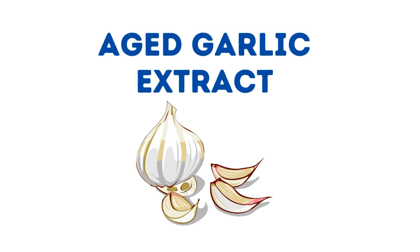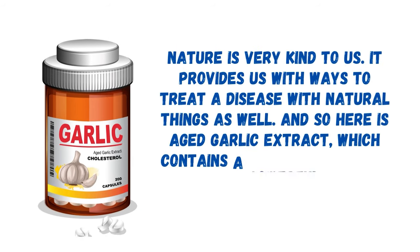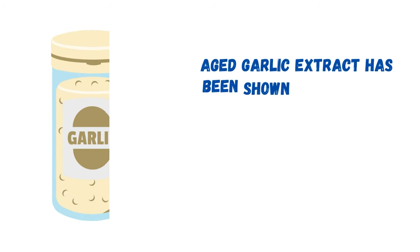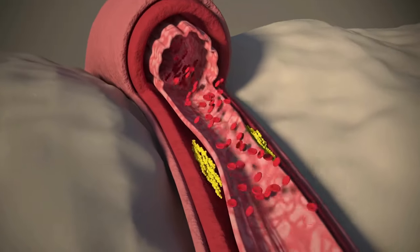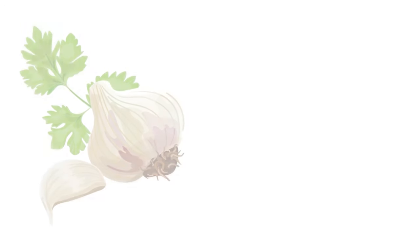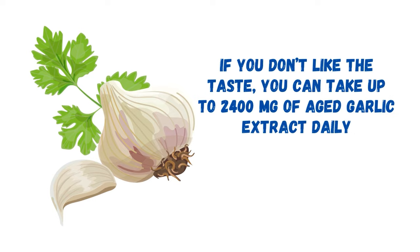The final ingredient is aged garlic extract. Nature provides us with ways to treat disease with natural things, and aged garlic extract contains a powerful natural sulfur compound called allicin. Studies have shown that aged garlic extract reduces the amount of calcium deposits in the arteries. By eating raw garlic every day, you can keep your blood pressure steady, lower high blood sugar, and keep your arteries from getting hard. If you don't like the taste, you can take up to 2,400 mg of aged garlic extract daily.